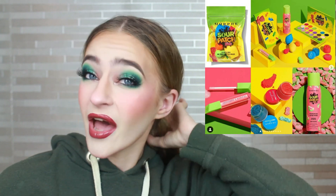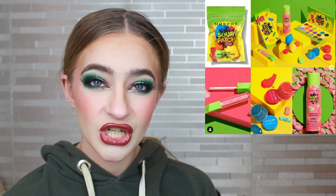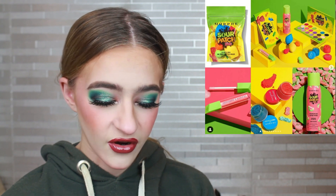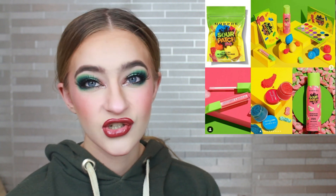Morphe Sour Patch Kids — why do I actually quite like this? I won't buy it, it's definitely a very generic rainbow palette, but I think it's quite cute. I very recently tried Sour Patch Kids and I like them. My boyfriend Dan nicked them all — he ate all the good ones and left me with the bad ones, which I suppose is true love. But no, I'm not picking this up — I can appreciate it though.